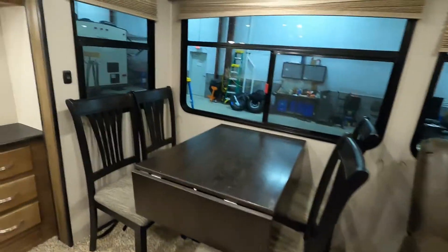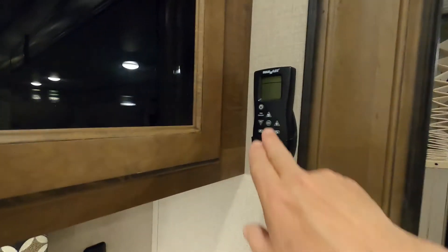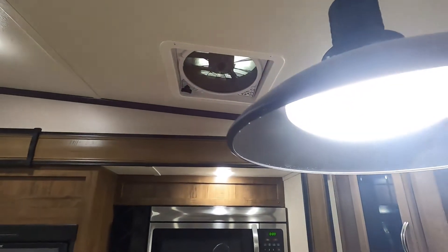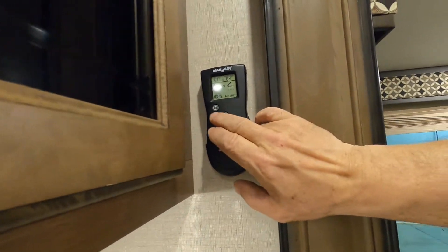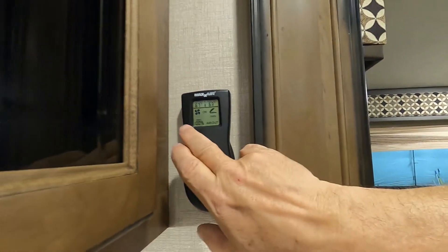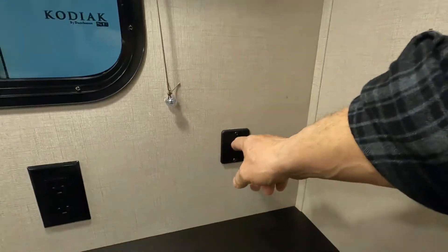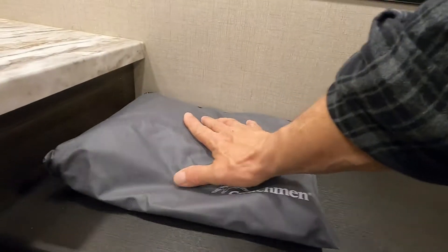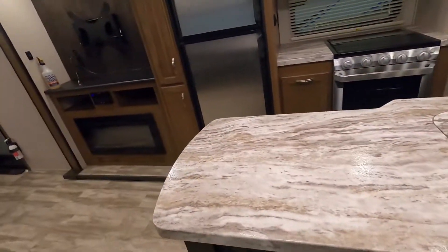Over here is your table and a lot of lighting. This is the control for your MaxAir vent — you can turn it on, open and close it all from here. You also have USB ports, a ton of paperwork in here, and a couple of remotes for your sound system and fireplace.